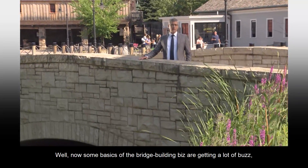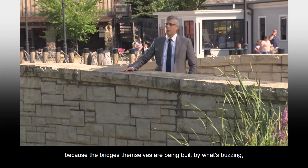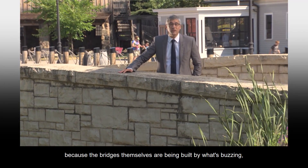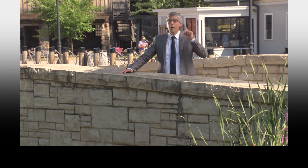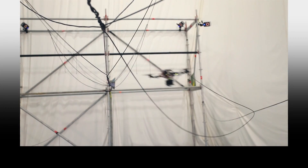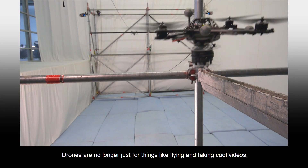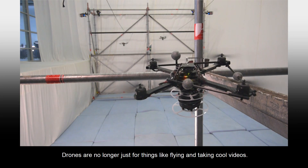Well, now some basics of the bridge building biz are getting a lot of buzz, because the bridges themselves are being built by what's buzzing. But there are a few strings attached.